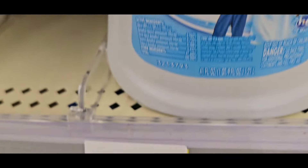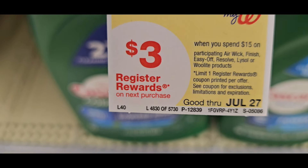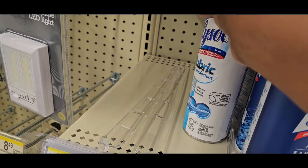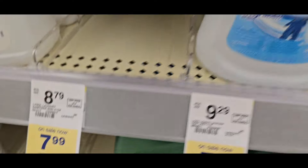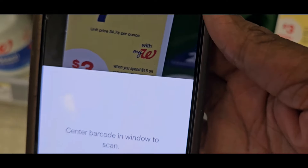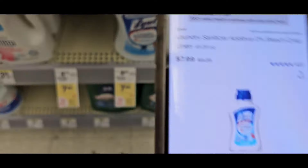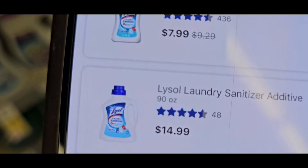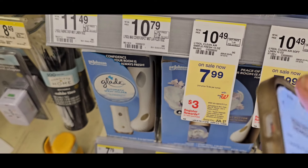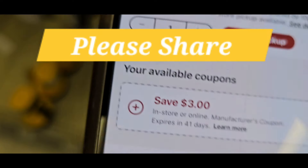Now let's get to the Lysol deal — this is not gonna last. It's $9.29 originally, on sale for $7.99. If you spend $15 on Lysol products you get a $3 register reward. They also have high-value coupons. The Lysol Fabric is the only one my phone will scan right now. The $7.99 Lysol liquid — every time it's on sale I get it — there's a $3 coupon. Make sure yours attaches.